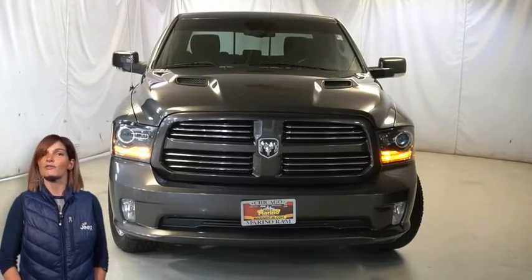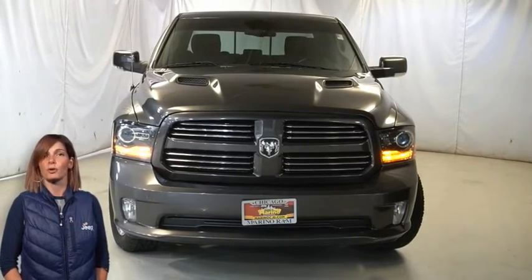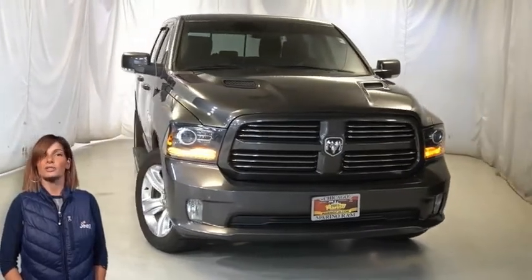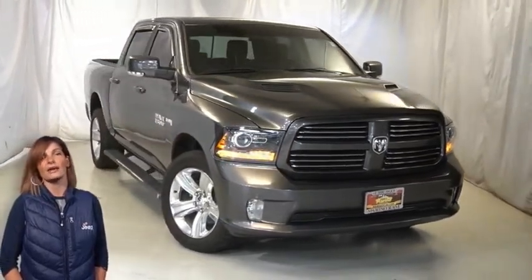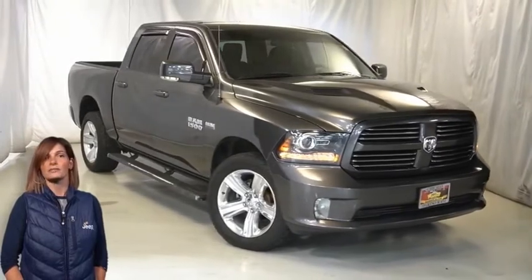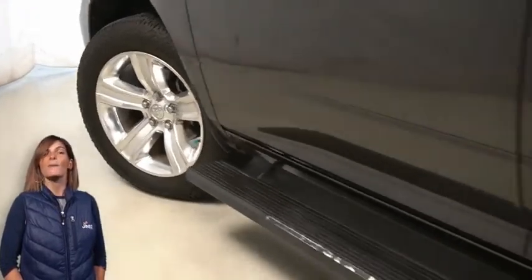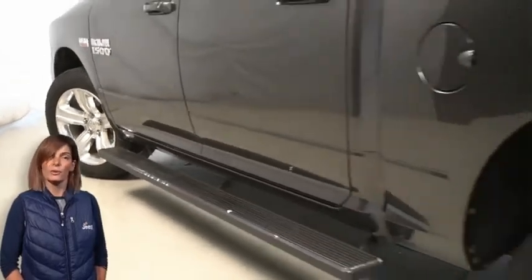Take a look at this 2014 Ram 1500 Sport Crew Cab in Granite Crystal Pearl with bi-function halogen projector black headlamps, fog lamps, 20-inch polished aluminum wheels, and power heated mirrors with manual foldaway.